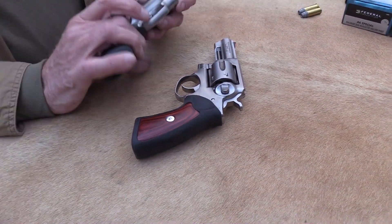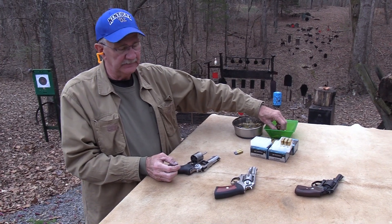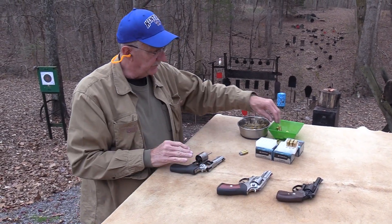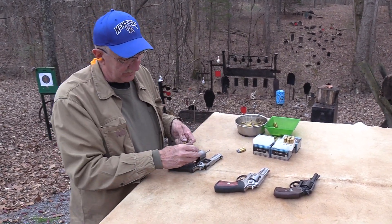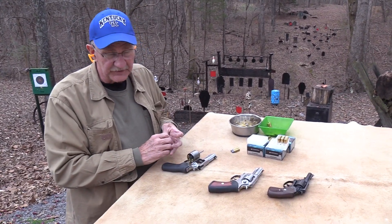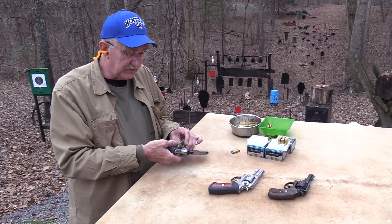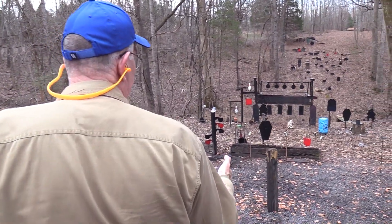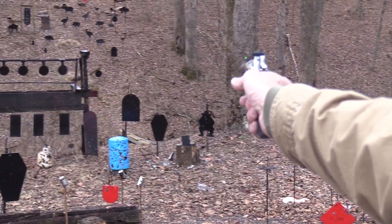There's something hard to define about a big-bore revolver that's just attractive — whether it's this GP100 or the Charter Arms. When you get up into the .44 range, some people just have to have a big-bore revolver. If you're one of those people who won't shoot it a great deal but want one and those big chambers, .44 Special is a good choice because when you do shoot it, it's not going to knock you around too badly.